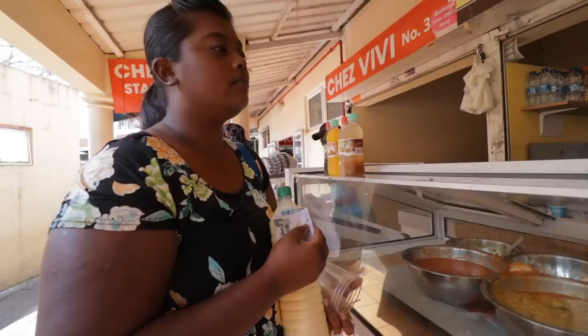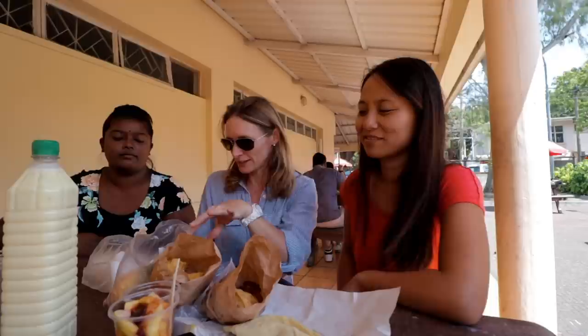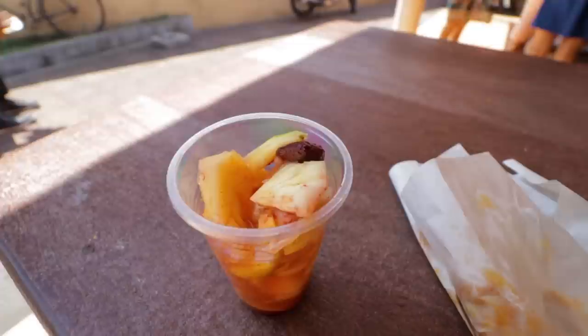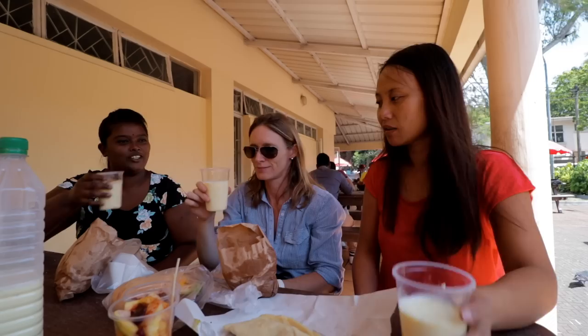So as you can see, we've got quite a spread going here — all the different things we bought: rougai, fruit, pineapple-y things, the smoothie. It's all happening. It's going to be a very big piece, I can't wait to dig in. Cheers!